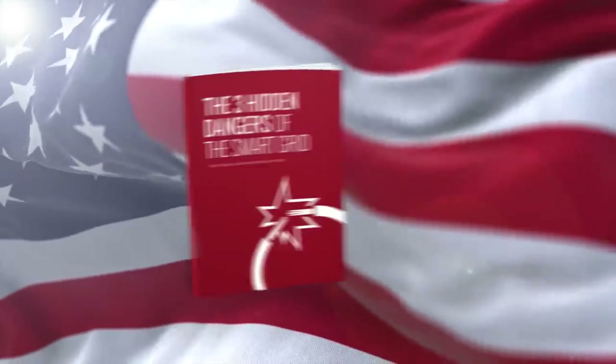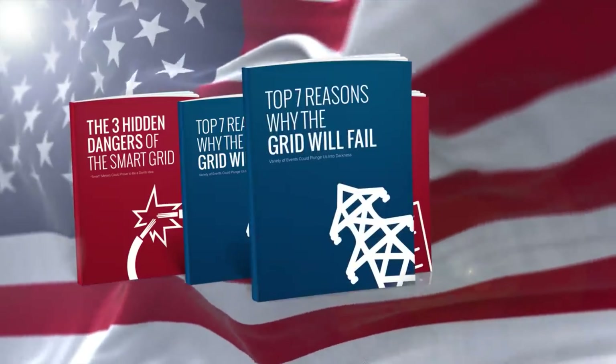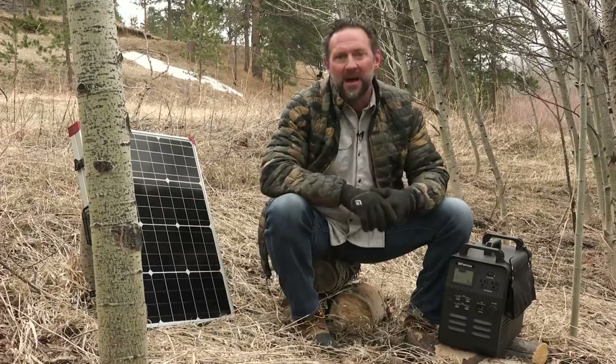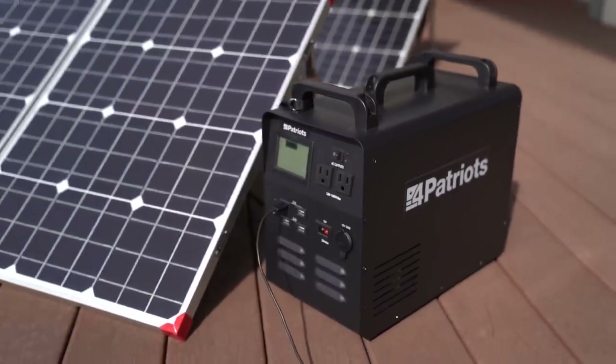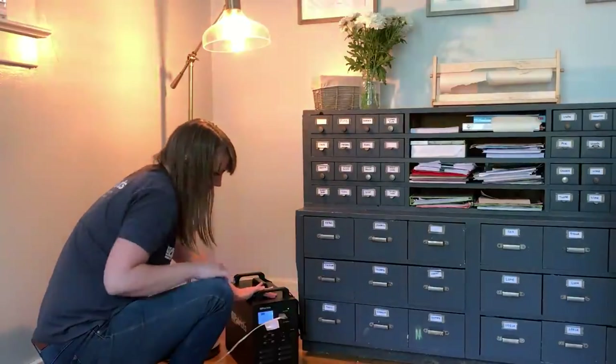I'm going to toss in four of our most popular guides for free that you'll have instant access to on your device the minute you place your order, so you can read them today. This blackout survival library will give you the knowledge you need to get the most out of your electricity and will help you be better prepared in case of a long-term blackout.